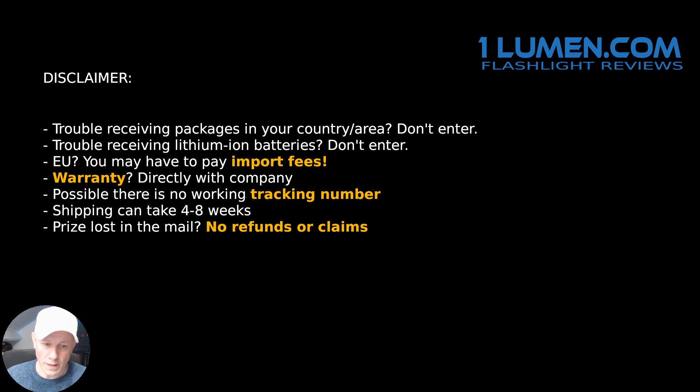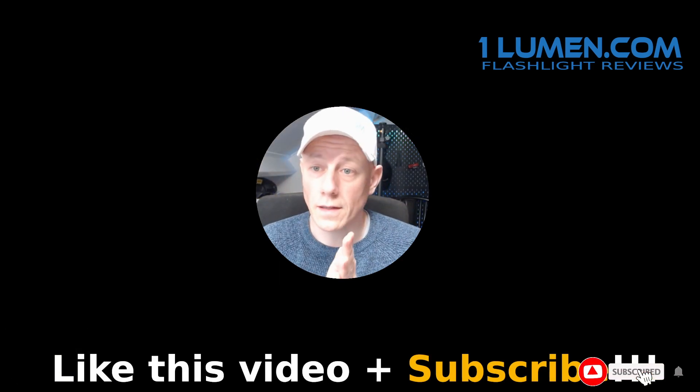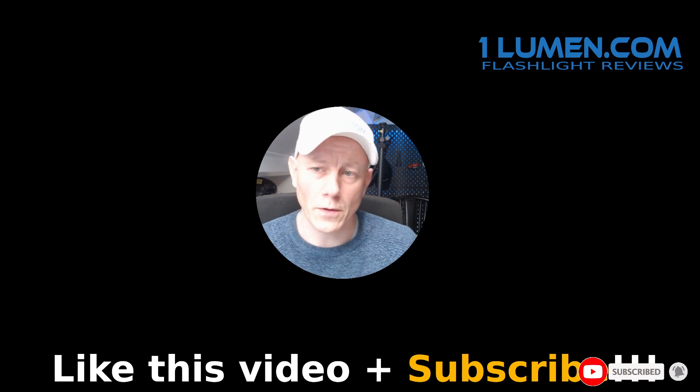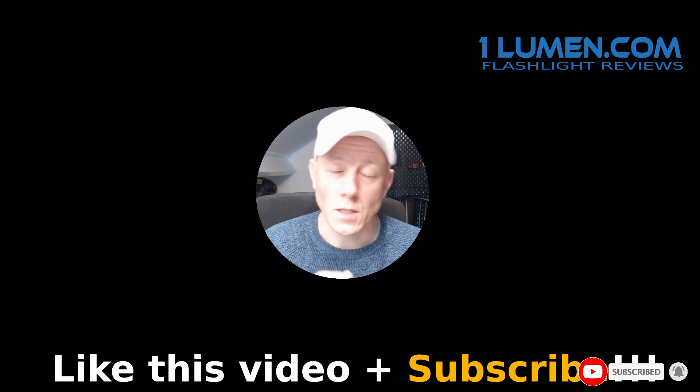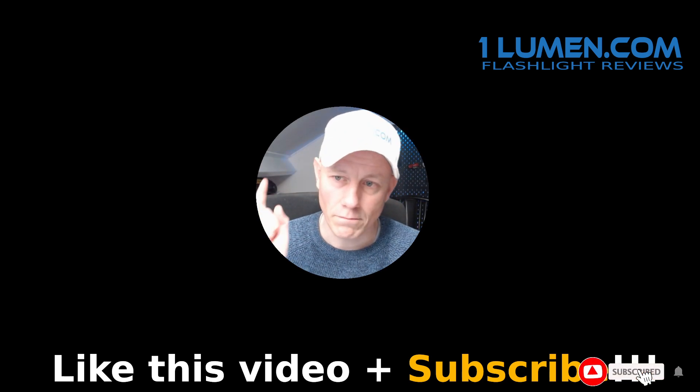Generally speaking, keep that in mind, and thanks for watching. Please like this video and subscribe to the channel if you haven't already. Especially if you join this giveaway, you have to subscribe at least. Everybody, good luck!